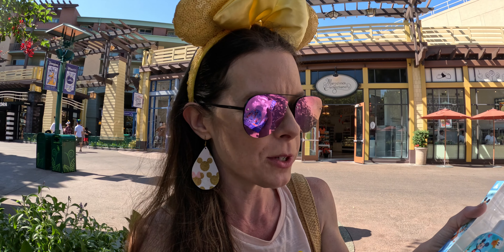So you may want to do some comparison shopping even with Disney. Thanks for watching — see you next time.